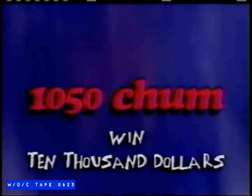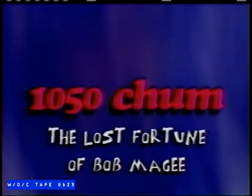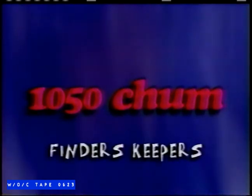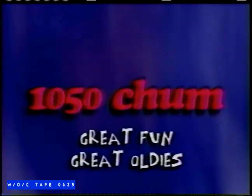Listen to 1050 Chum and win $10,000. Bob McGee has lost $10,000. If you can tell us where the $10,000 is located, you can keep it. If you miss a clue, don't worry — they're being repeated regularly to make it easy for you to win the $10,000 lost fortune of Bob McGee. Listen for great fun, great oldies, and $10,000.